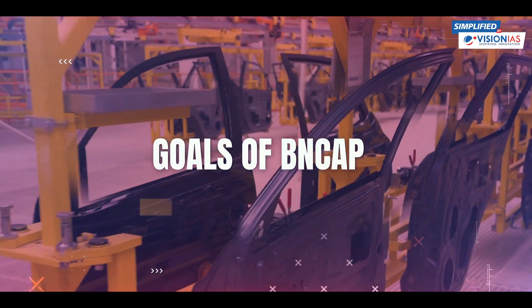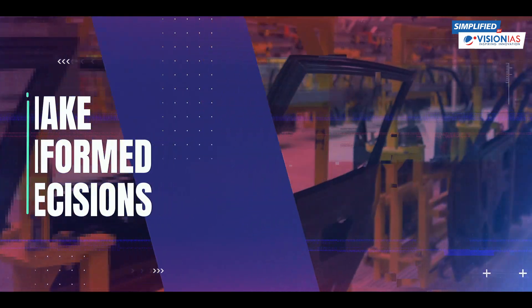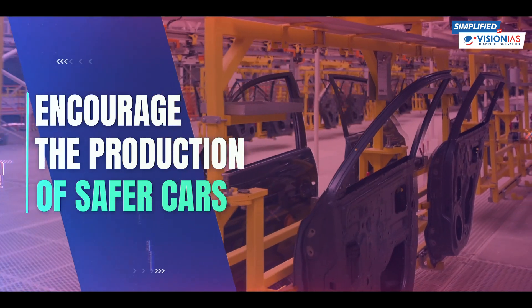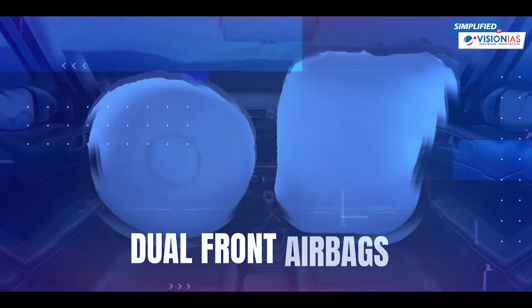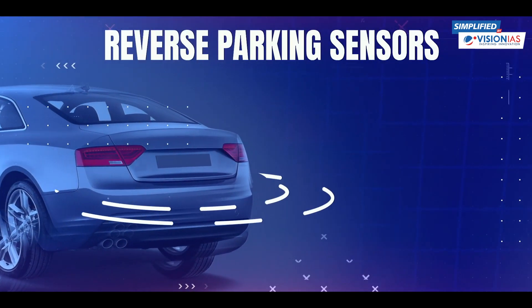Its goal is to empower the consumer to make informed decisions when buying a car and to encourage the production of safer cars. Plus, it aligns manufacturing practices with the latest safety regulations like dual front airbags, anti-lock braking systems, and reverse parking sensors.